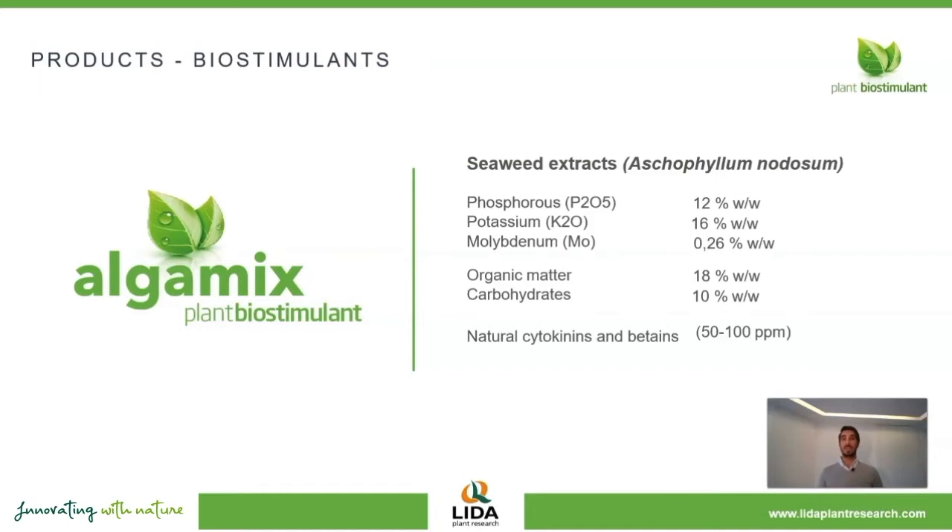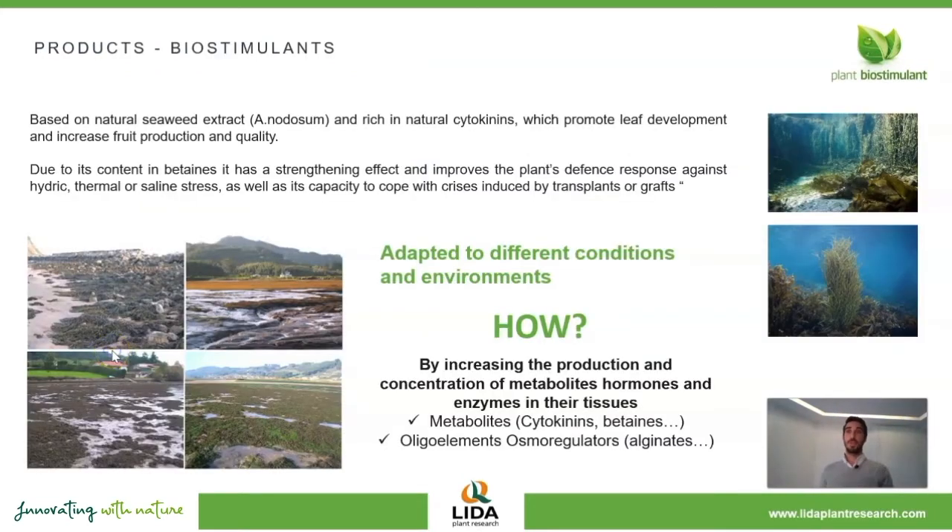But let's see why these substances are so important. Ascophilum nodosum is a typical seaweed from the coastline with very wide tide changes. This means that around half of the time this seaweed lives under seawater and the other half it's outside, exposed to the weather conditions. Therefore, to adapt to these different environments, Ascophilum nodosum has evolved to accumulate a high concentration of substances such as metabolites, oligoelements, osmoregulators, or antioxidants, which help the seaweed overcome different stresses such as lack of water, salinity, or extreme temperatures. And these are the effects we are looking for when we apply seaweed-based products in our crop biostimulation program.